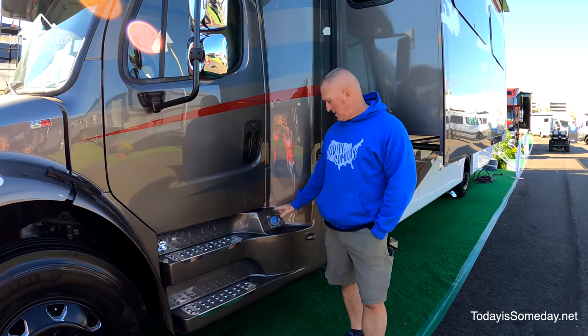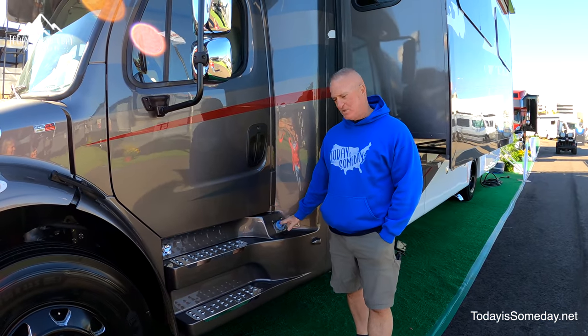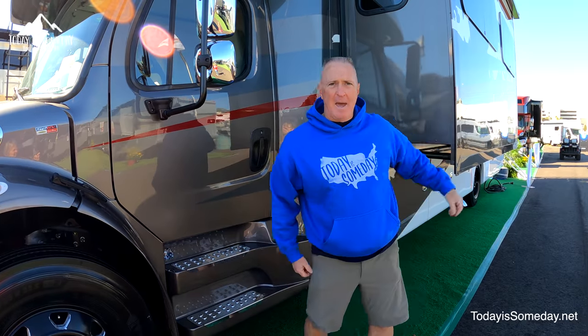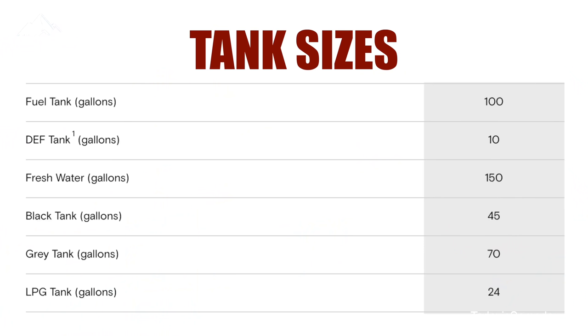One of the things we've noticed on this Allegro Bay Super C is the DEF is up front and the fuel is all the way on the back cap. Here are the tank sizes: 100 gallon diesel tank, 150 gallon fresh water tank, 45 gallon black tank, 70 gallon gray tank, and a 24 gallon propane tank.